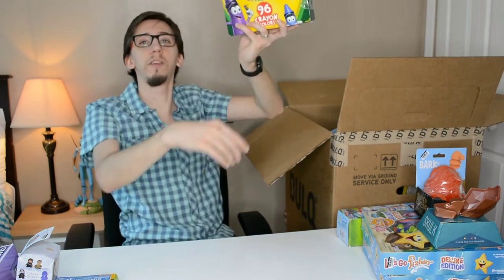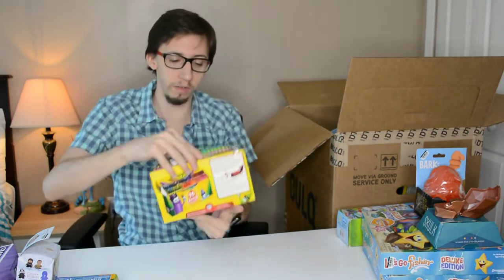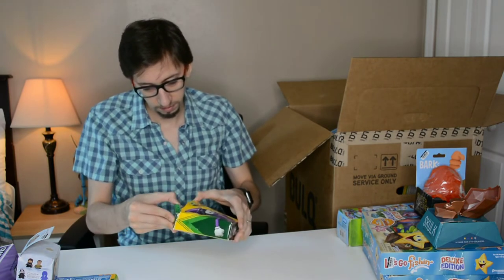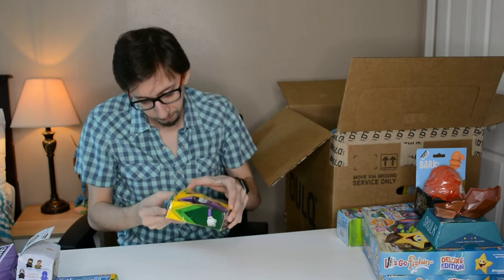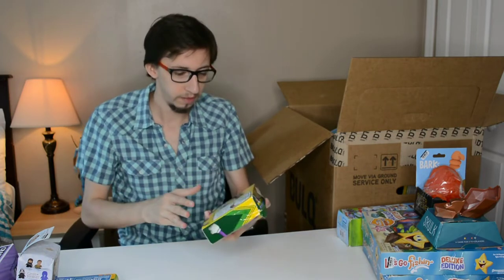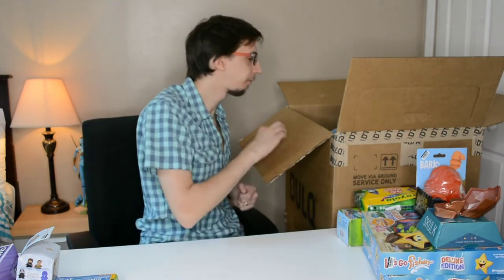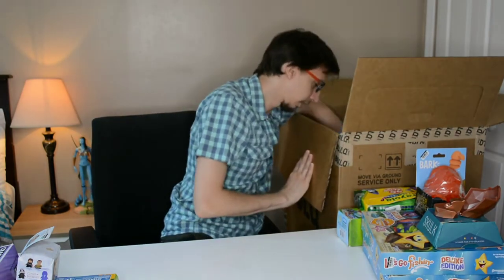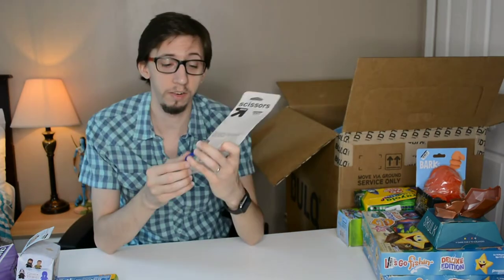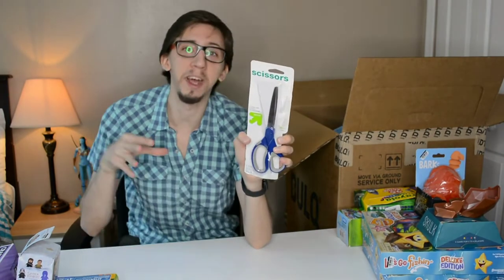I found a box full of crayons — they're new, I just need to check all the pieces are there. Then there's a pair of scissors which I'm going to keep for my eBay office.